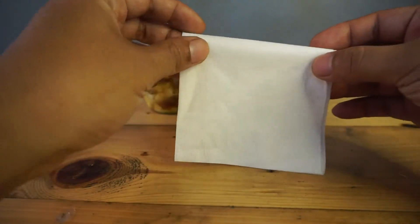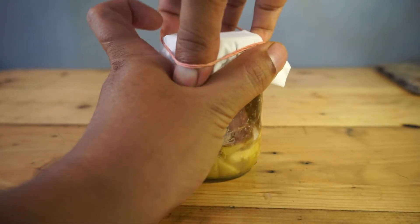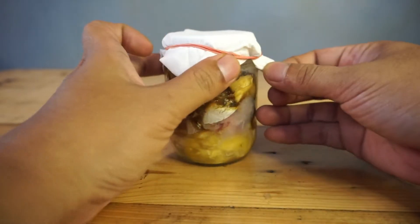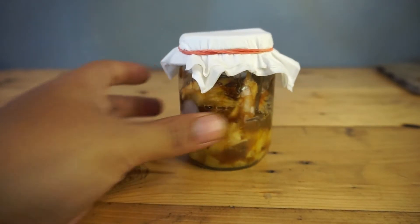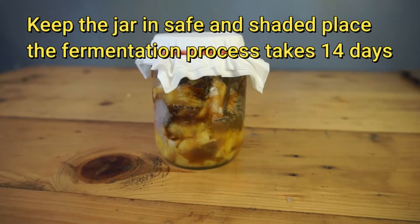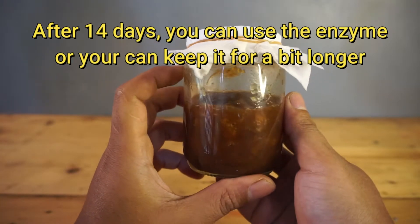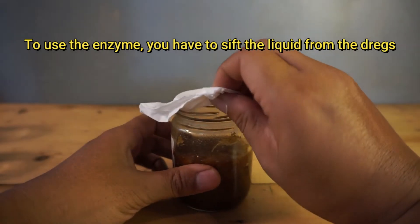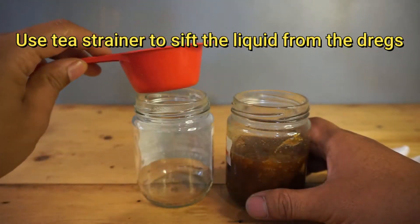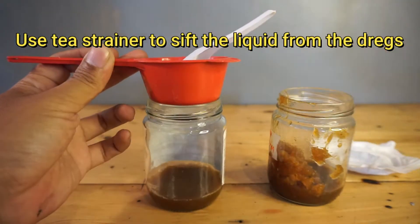Next is cover the jar with tissue. For your information, this won't smell bad — it smells sweet. Keep this jar in a safe and shaded place.